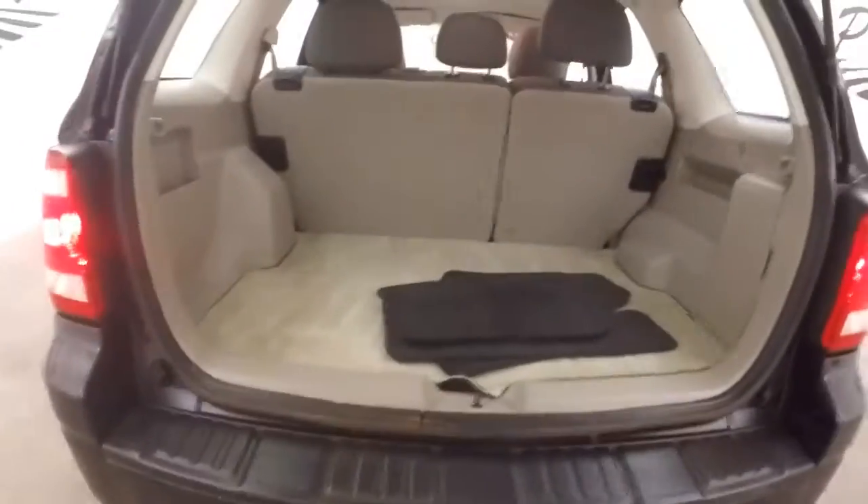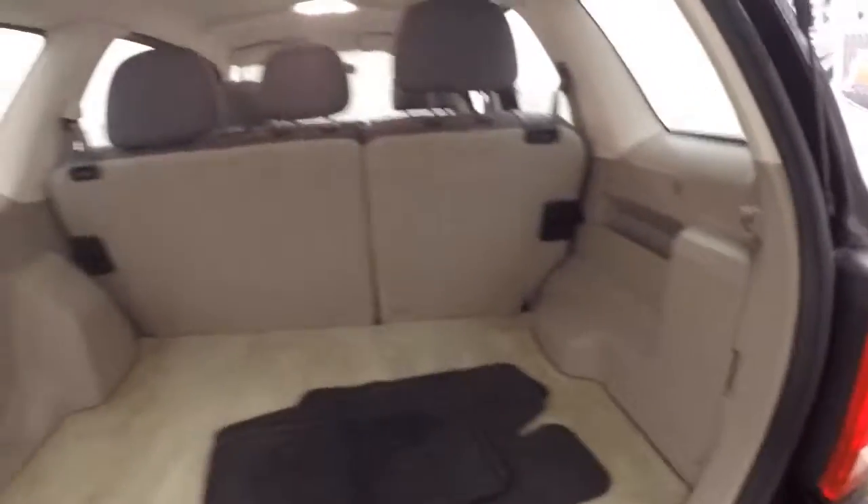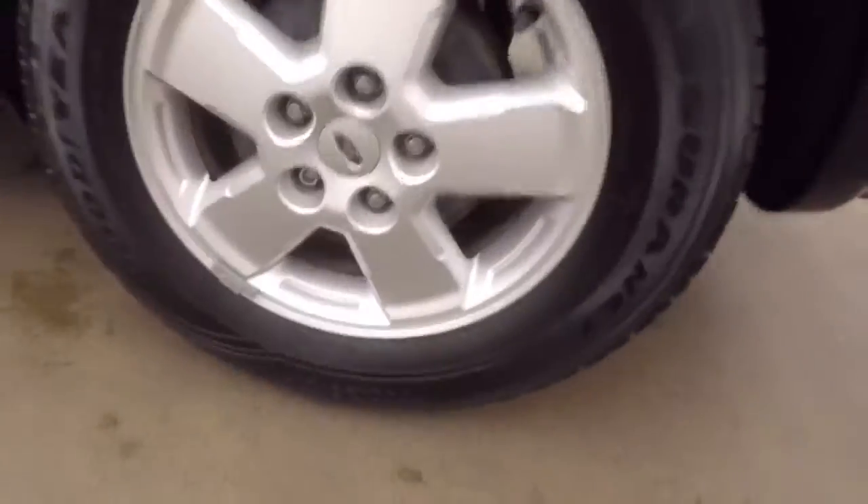Go around the back here — tons of space in the back, nice bright interior. There's your alloy wheels, and the interior is in good shape.